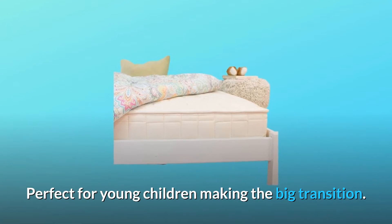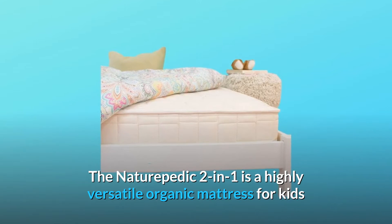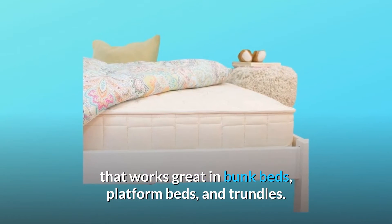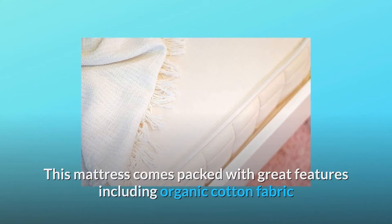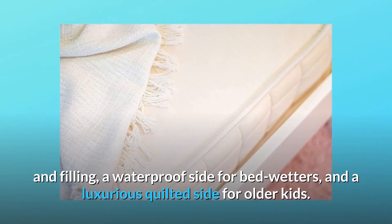Perfect for young children making the big transition, the Naturepedic two-in-one is a highly versatile organic mattress for kids that works great in bunk beds, platform beds, and trundles. This mattress comes packed with great features including organic cotton fabric and filling, a waterproof side for bedwetters, and a luxurious quilted side for older kids.